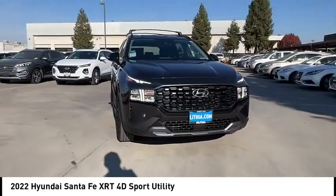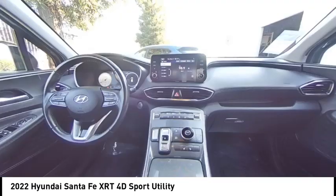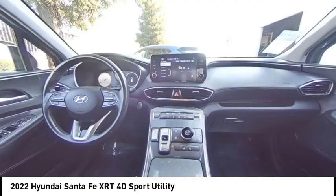Remote keyless entry, roof rack, speed control, four-wheel disc brakes. If you like it online,